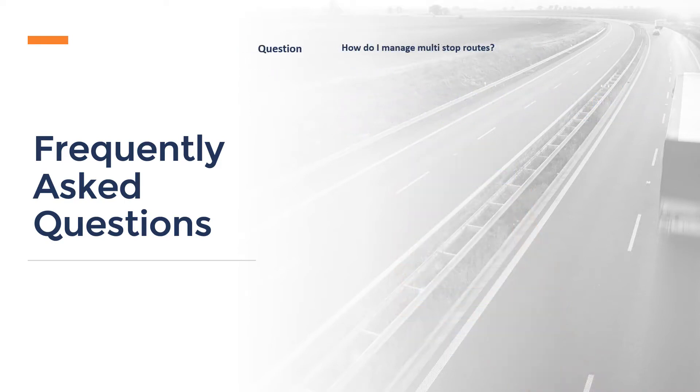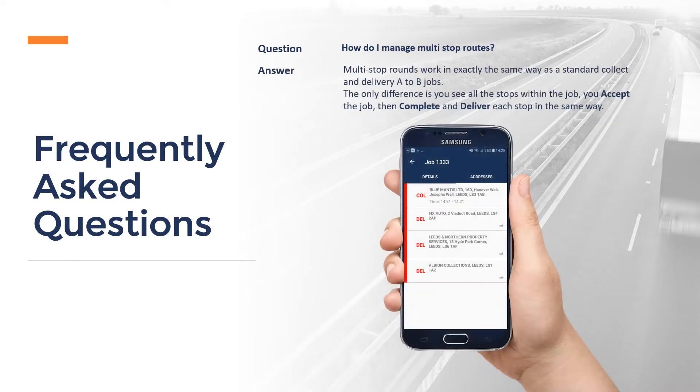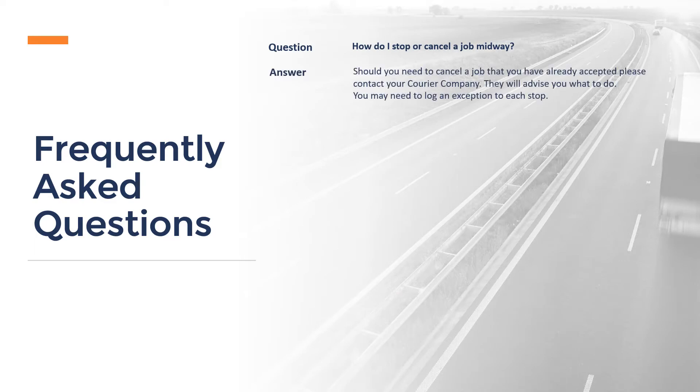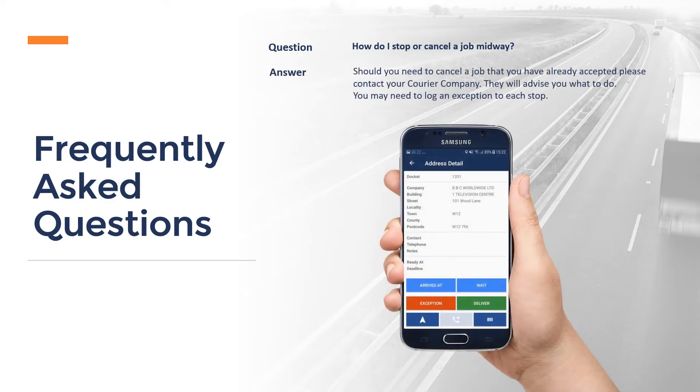How do I manage multi-stop routes? Multi-stop rounds work in exactly the same way as standard collect and delivery A to B jobs. The only difference is you see all the stops within the job. You accept the job, then complete and deliver each stop in the same way. How do I stop or cancel a job midway? Should you need to cancel a job that you have already accepted, please contact your courier company. They will advise you what to do. You may need to log an exception to each stop.